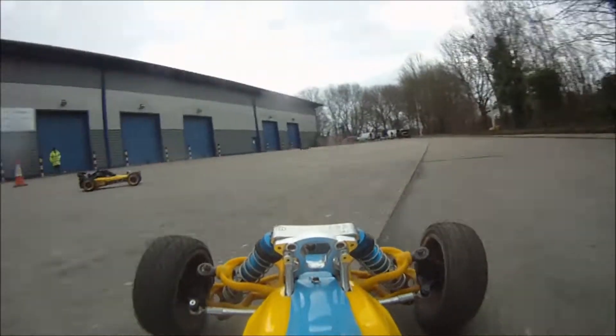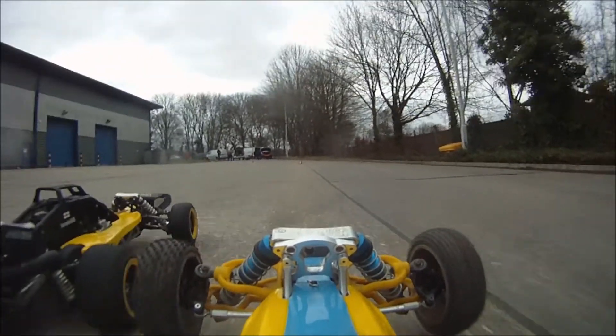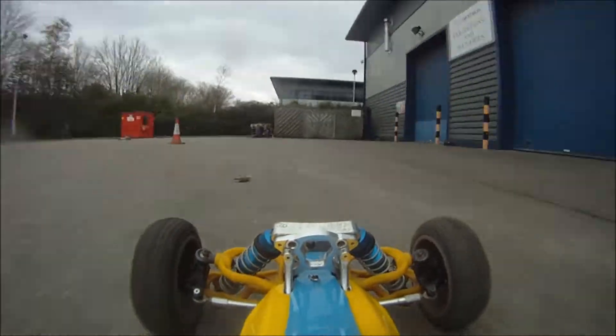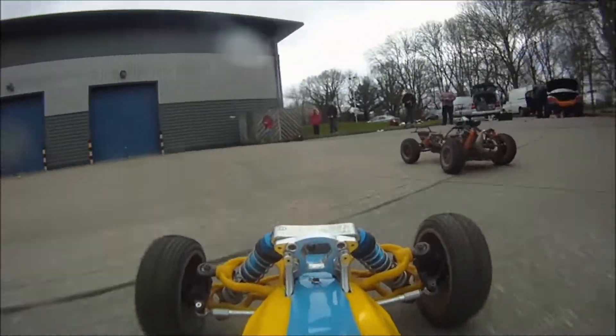I've also got a version six black, which is a good camera - it's got its thoughts, but it's a good camera. Oh, a kiss there with that B - don't know whose that one was. So there were a few other cars there that day - at least one nitro buggy, which you will see at some point.